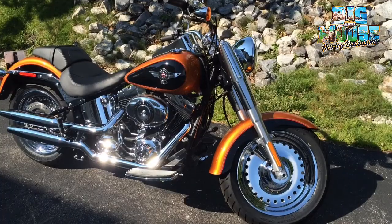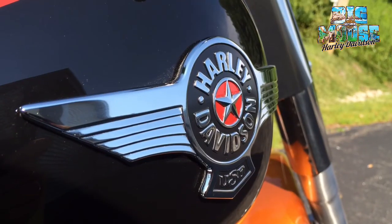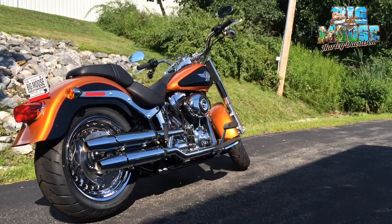She's a mean looking machine. Like I said, this is the last Fat Boy we have in stock — the last of the 2015s. So if you're one of those serious Fat Boy lovers and you want to ride this thing home today, come on down and see me, Corey, at Big Moose Harley-Davidson.